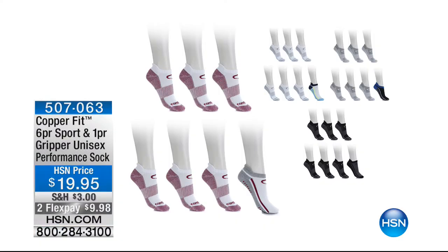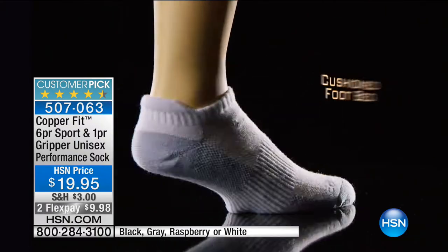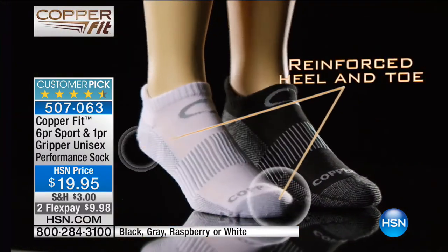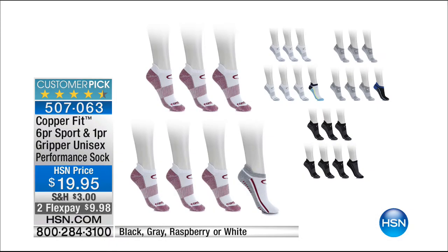At $24.95 with two flex payments. Now a quick update on the socks — they've been insanely popular. You're going to get six pairs of sports socks and one pair of grippers. These are unisex performance socks with so much technology: cushioned footbed, compression arch support, copper-infused for moisture wicking, reinforced heel and reinforced toe — all for less than $3 a pair. The customer rating is four and a half stars. If you want the raspberry, we're down to the final $200 in small/medium.